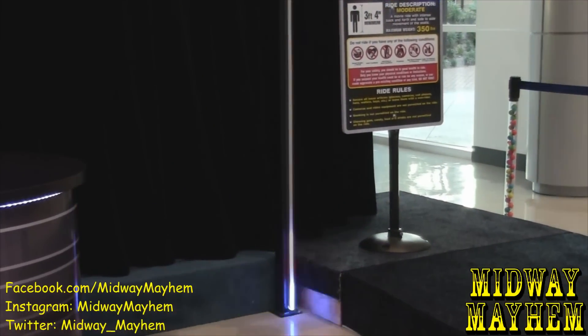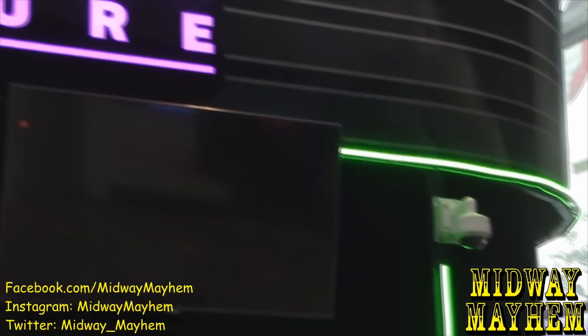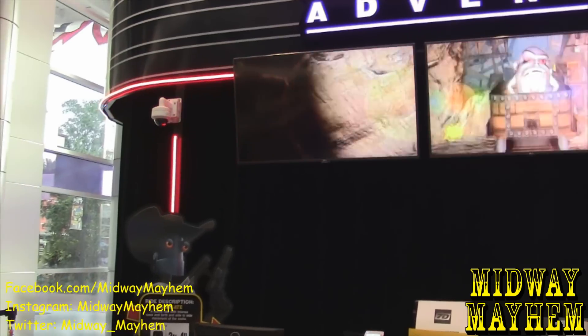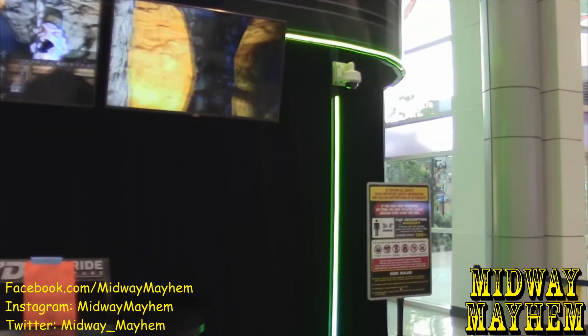They have these incredibly bright LED lights all over the entire attraction, and it definitely catches the eye as you walk in at night. Even during the day it's very bright and vibrant — awesome stuff seeing these LEDs on here.